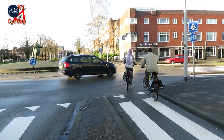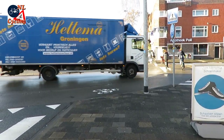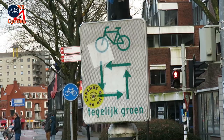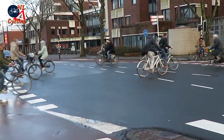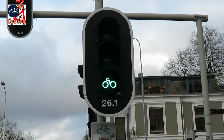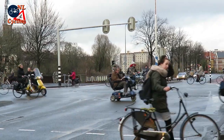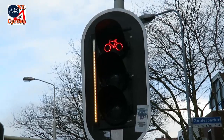Roundabouts are also scarce; the only one I encountered was not built to current design specifications. Groningen has almost no protected intersections. Instead it has an all-directions green system, which is not commonly used in the rest of the country. It leads to a lot of conflicts between people cycling in different directions, and also leads to extra green cycles which prolongs the total signal cycle. That is perhaps also why the green time is kept so short, which in turn leads to the signals almost always being red when you approach an intersection.